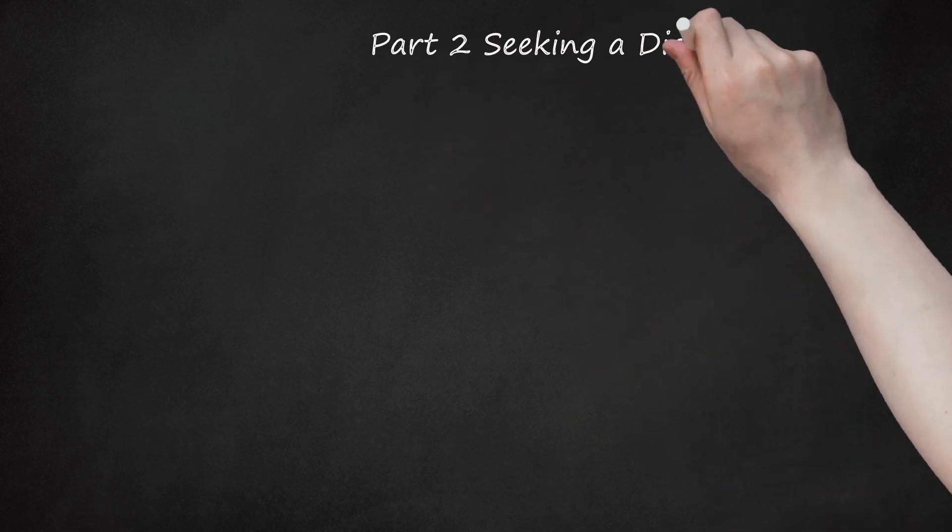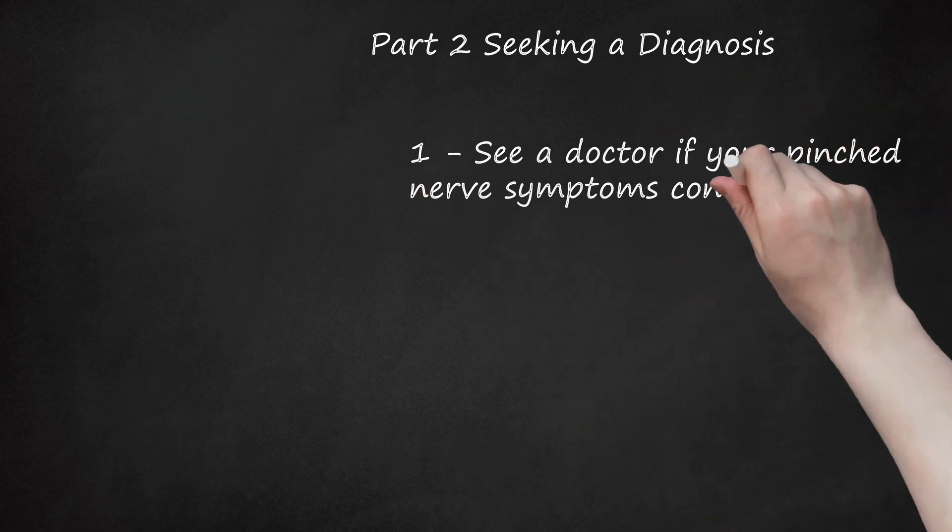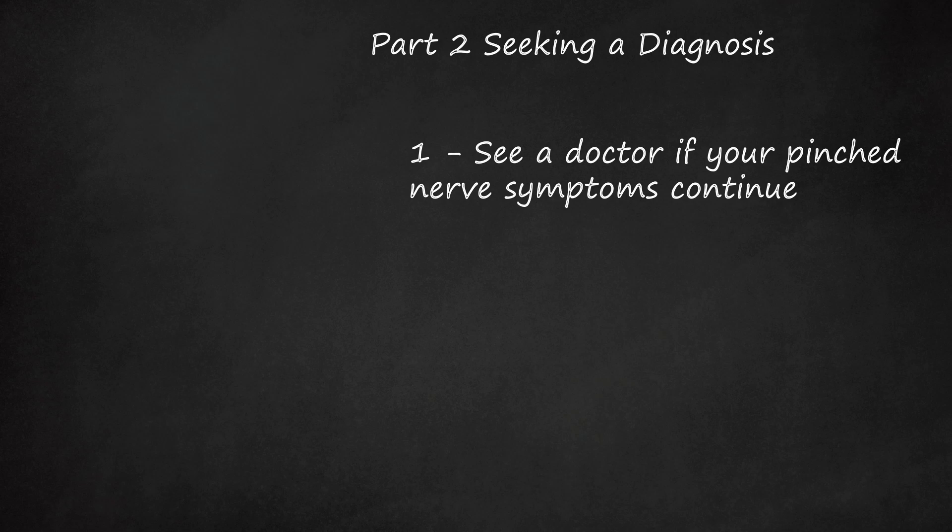Part 2: Seeking a Diagnosis. First, see a doctor if your pinched nerve symptoms continue. If you continue to have symptoms of a pinched nerve for a week or longer, or if your symptoms do not respond to things like taking an over-the-counter pain reliever or using a heating pad, then you should see a doctor. Tell your doctor about your symptoms including when they started and what, if anything, seems to help. Tell your doctor about any recent changes in your physical activity levels and any changes you have noticed in your bowel or bladder habits. Be aware that leaving a pinched nerve untreated may lead to other conditions such as peripheral neuropathy, tennis elbow, and carpal tunnel syndrome.